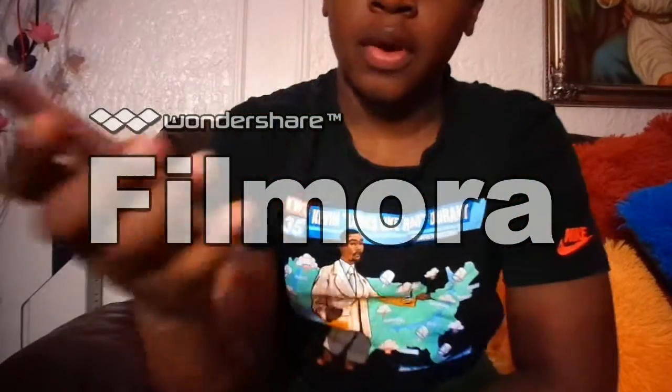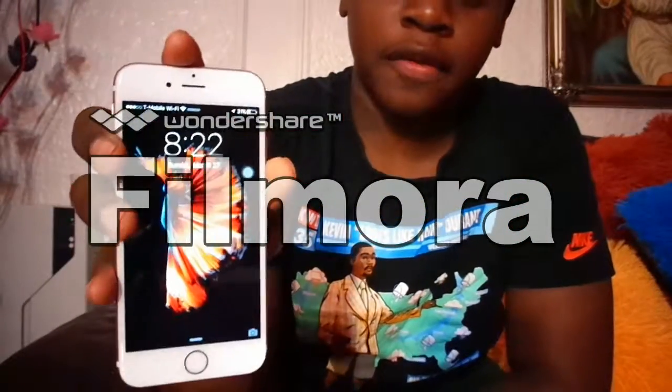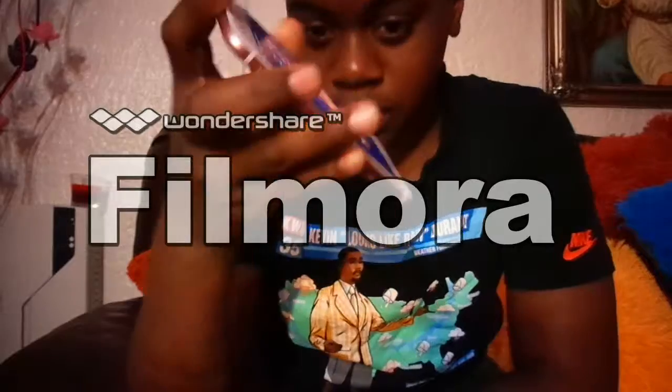Here we have a typical iPhone 6s in rose gold. I just want to make sure you guys know this is a real iPhone, not fake. I don't think the battery will die before this video, so yes.